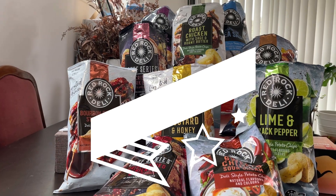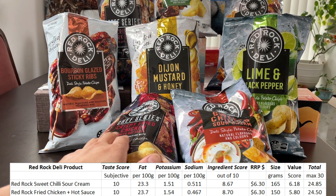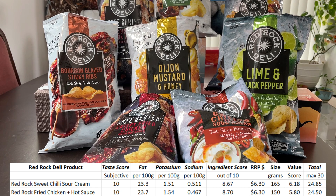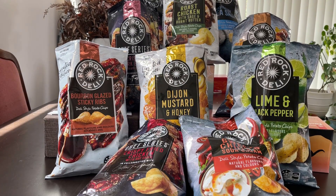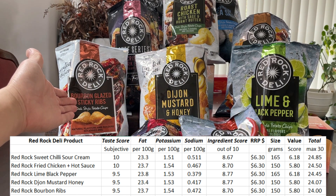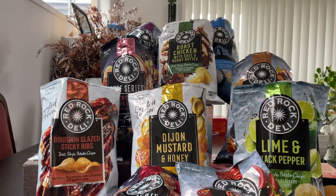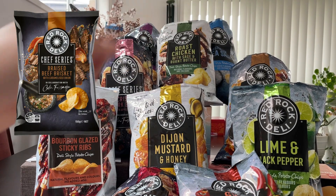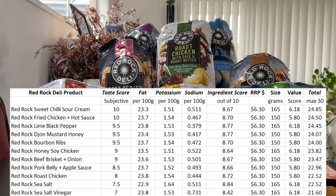And this is how everything looks. You've got one Chef Series — the crispy fried chicken with hot sauce — and the sweet chili and sour cream: these two get a perfect taste score. In a very close second, tied for second, you've got lime and black pepper, Dijon mustard and honey, and bourbon glazed sticky ribs — all three are very good, you can't go wrong with any of those. Then tied for third, honey soy chicken and the crispy pork belly. Fourth is roast chicken, fifth is sea salt, and sixth is sea salt and balsamic vinegar.